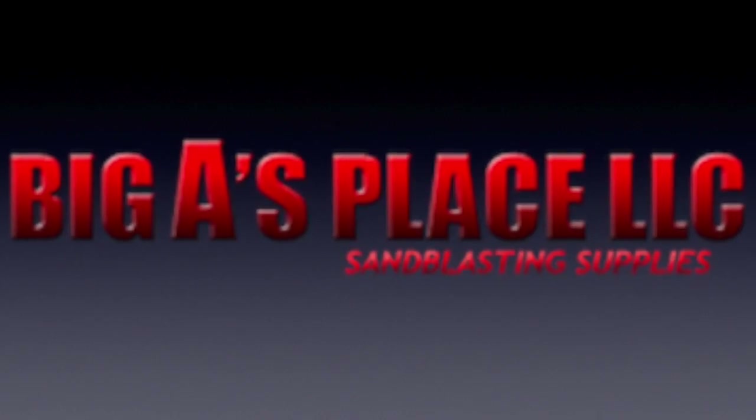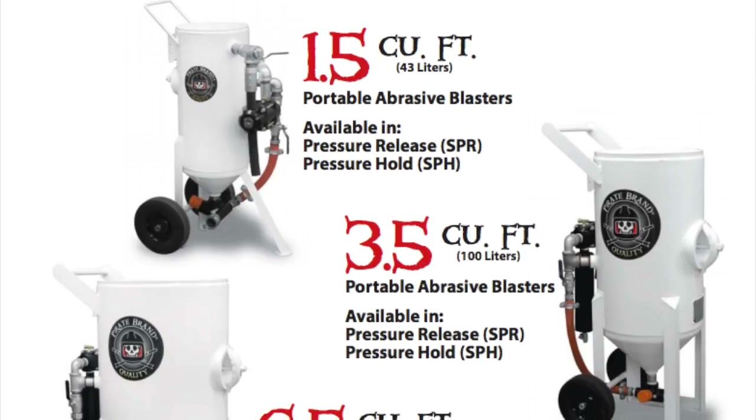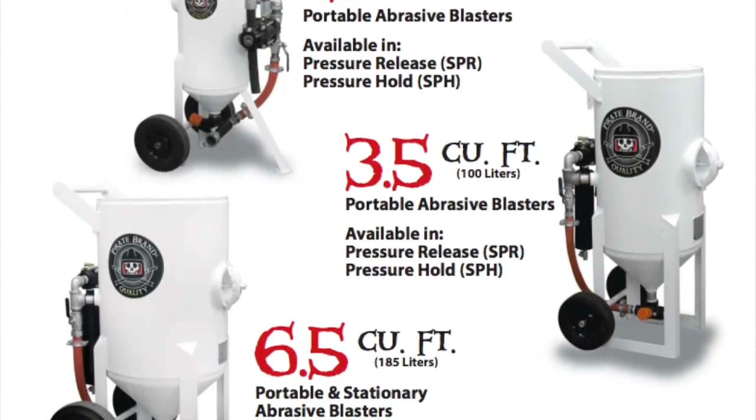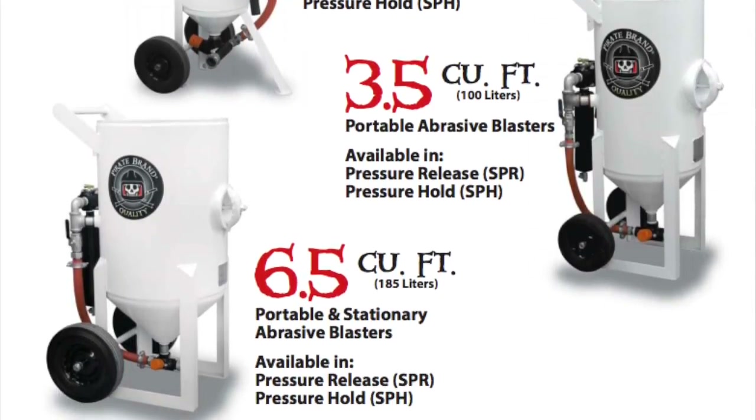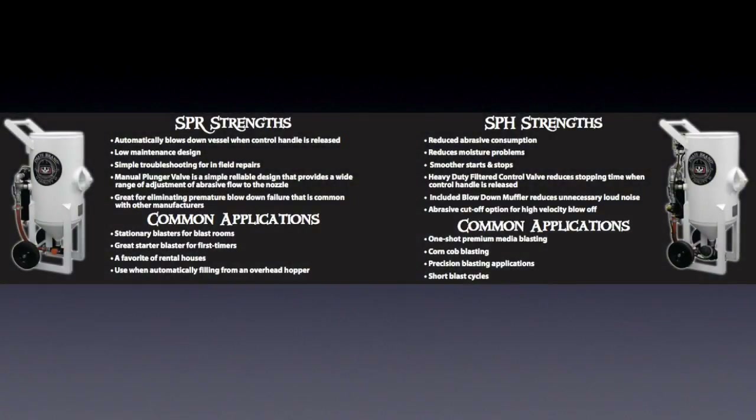At Big A's Place, we provide Pirate Brand S-series abrasive blasters in 1.5, 3.5, and 6.5 cubic feet. The sandblaster pots are custom built for you with either pressure release or pressure hold, and are portable or stationary. Pirate Brand knows abrasive blasting and have put their knowledge and experience into providing the highest quality blasting pots available.